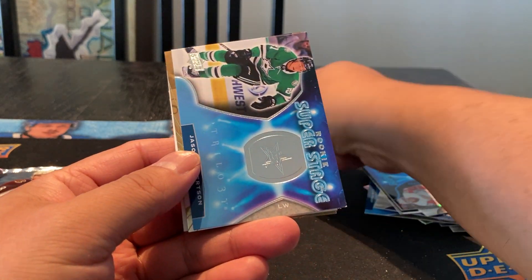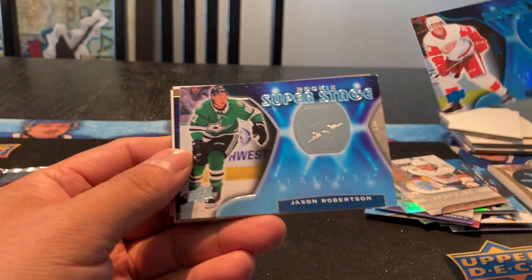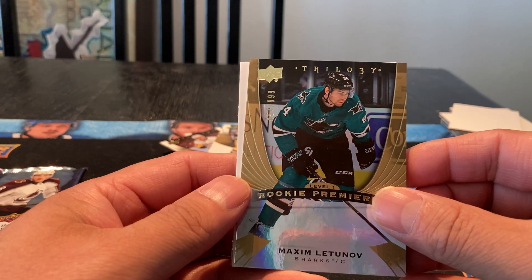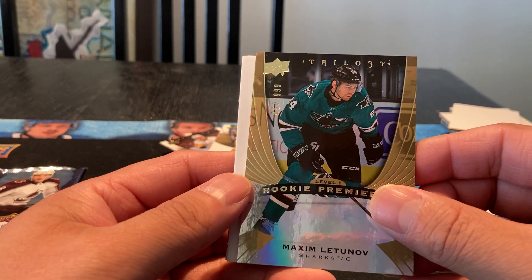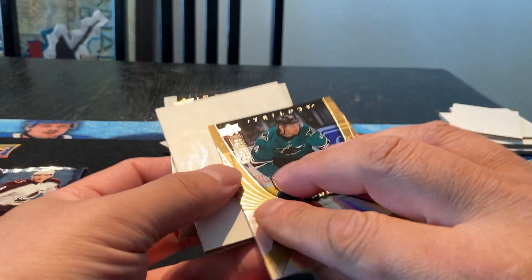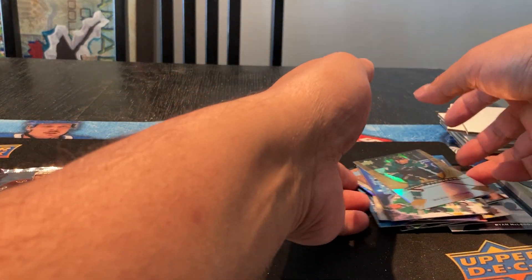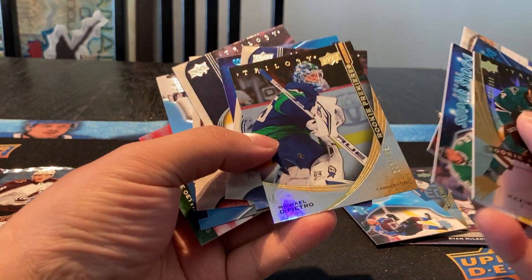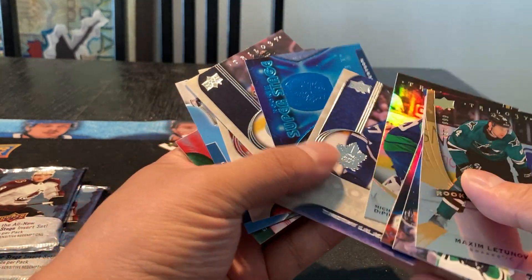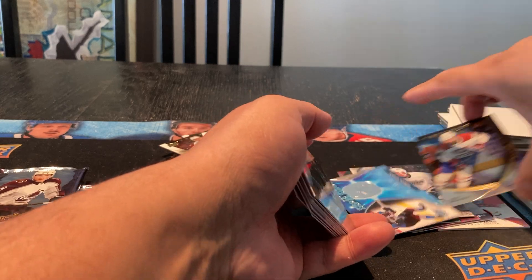Got Evgeny Malkin. We got a Rookie Super Stage, Jason Robertson — just the regular one versus the numbered parallel. We got a Maxim Lettinov Rookie Premier — that would be a level one, number 54 out of 999. Quinn Hughes base. Those other Rookie Premieres — did I miss the levels on these? Oh, the Michael DiPietro was a level two. They got a lot of details on their designs. This one here is a level two as well, so let's see if we can get a level three. I think that's the autograph one.